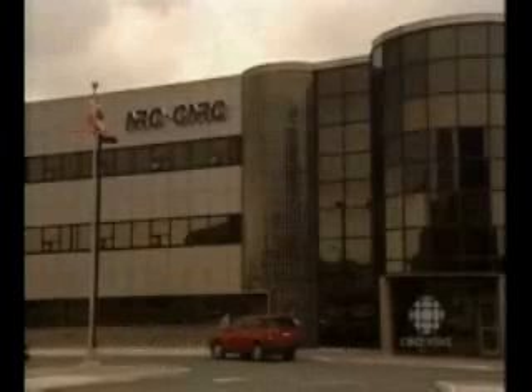But that could all change now, and all due to a St. John's company called Transocean Gas. Testing of the technology begins today, and this morning I caught up with the inventor.